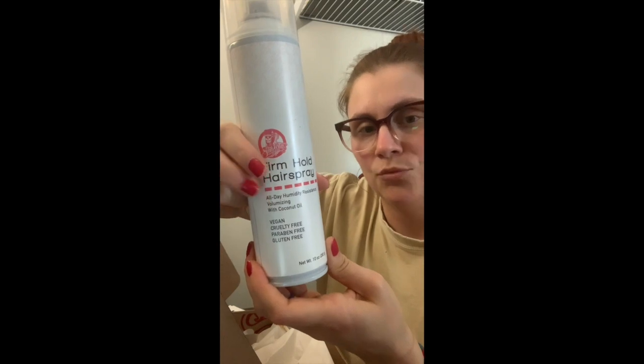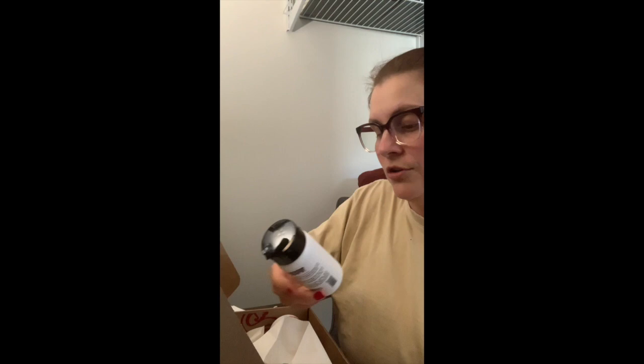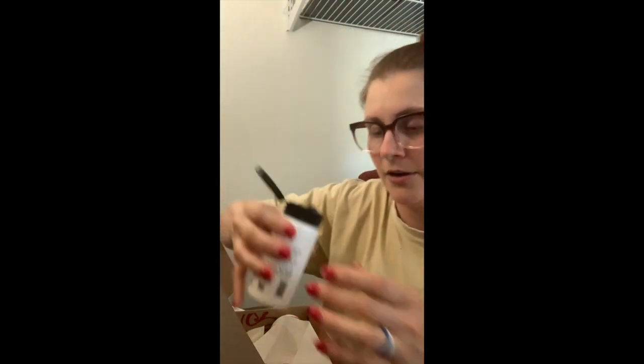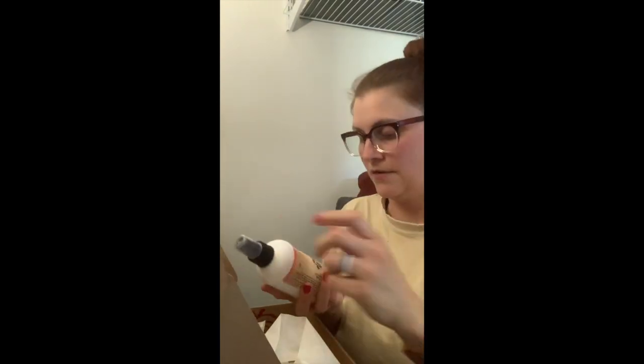I'm really curious about the humidity resistant claim because wow, I live in Virginia — I think it's humid here. So I'm interested in trying this. I've used a lot of dry shampoos before. Typically I get a spray, but this is a powder with like a shake spot — it has this little spelt-like seasoning kind of pack and you're just supposed to tap it into your hair. I'm really curious about that. This was $5.99.